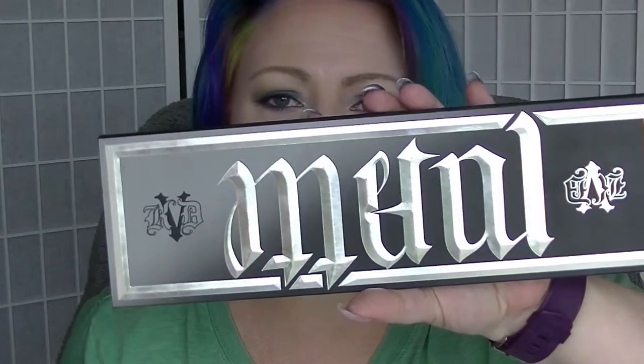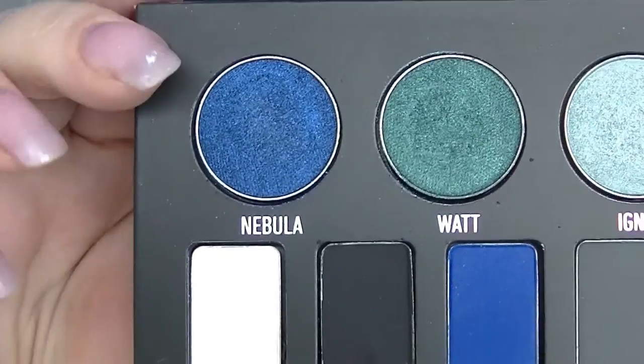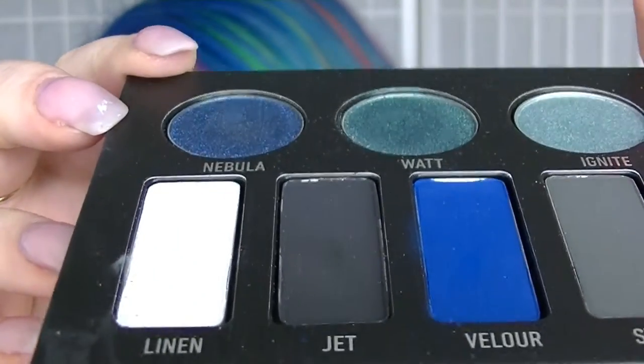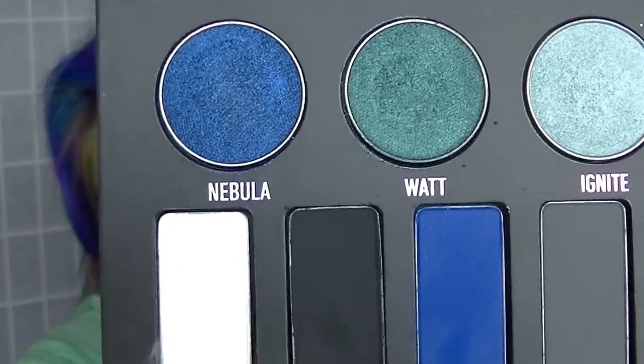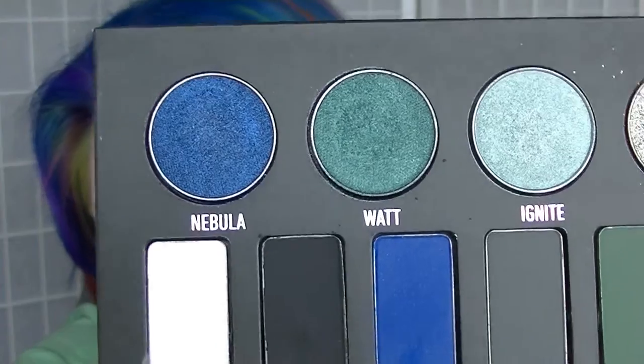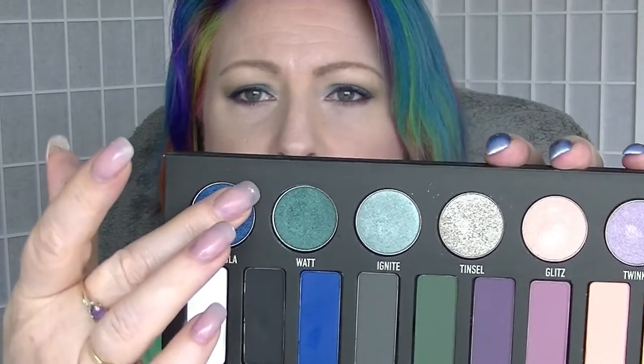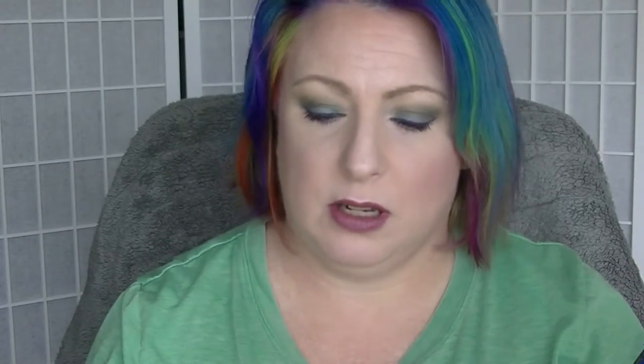The only one that shows any kind of difference is actually Nebula from the Kat Von D Metal Matte palette. Even then, it's a tenuous change — there are signs of wear in it, because it did actually get used a fair bit. It is a very pigmented shadow and you don't need very much to have a fairly big impact, so it didn't get used a lot, but it did get used and I had fun playing with it.